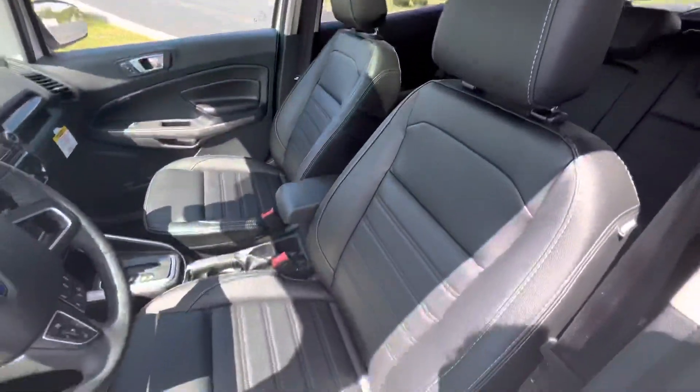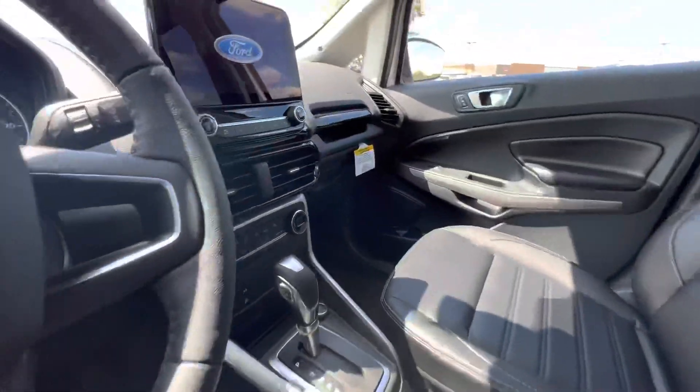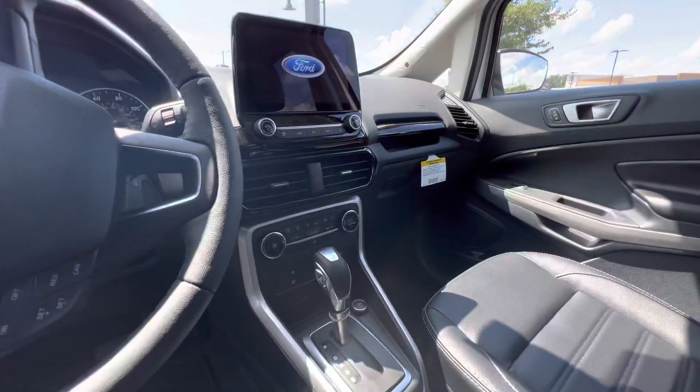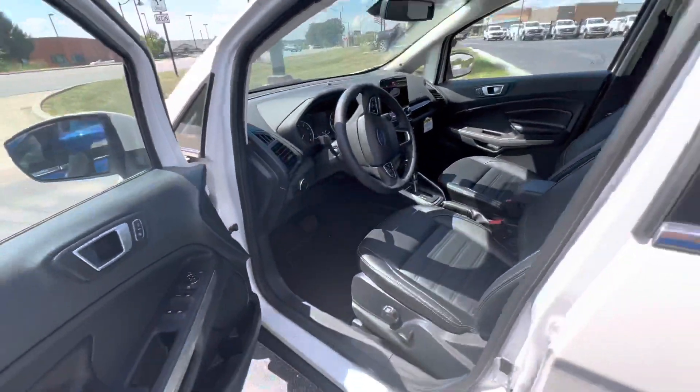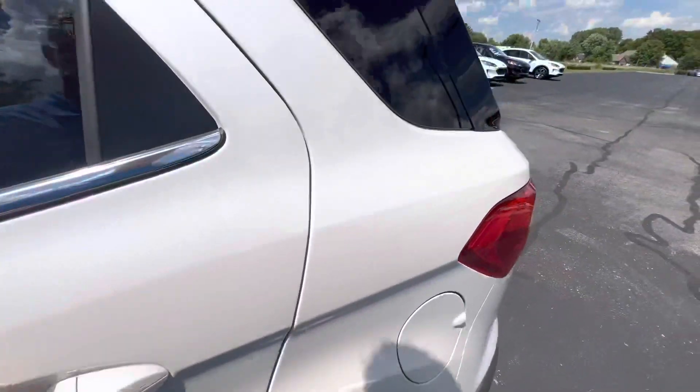It does have a sunroof here on the inside, black leather on the interior, an 8-inch touchscreen, heated seats, heated steering wheel. You've got your cruise control and everything there as well. Electric seats — this is a fully loaded option.